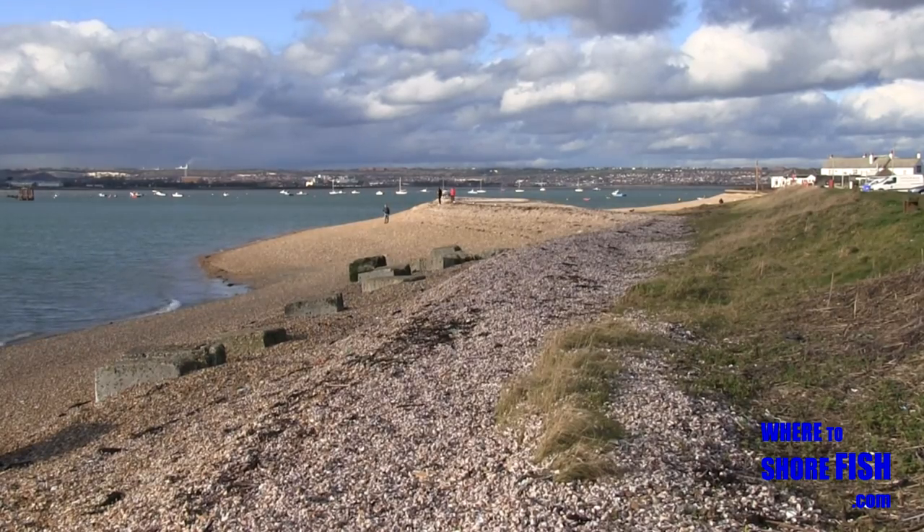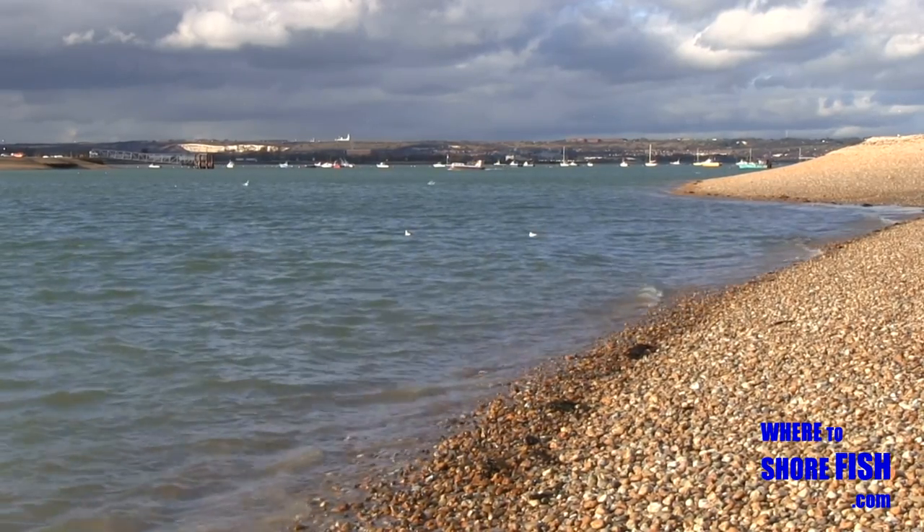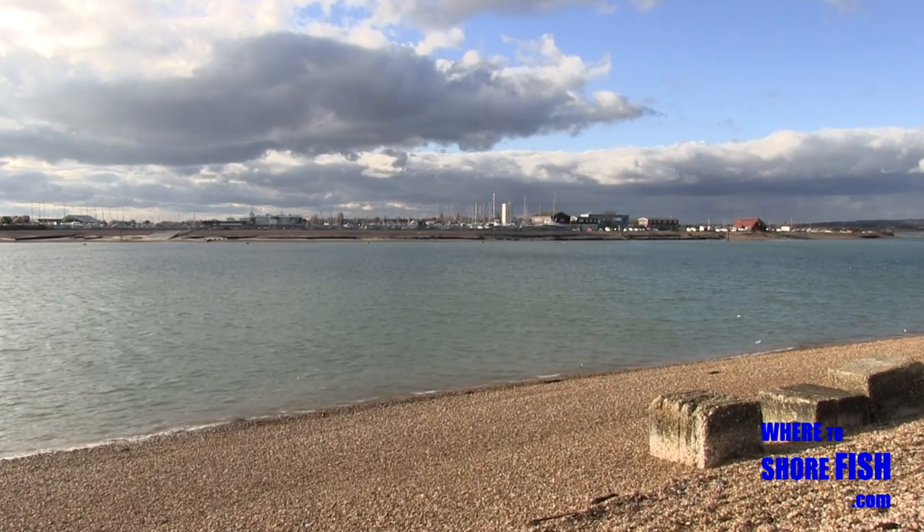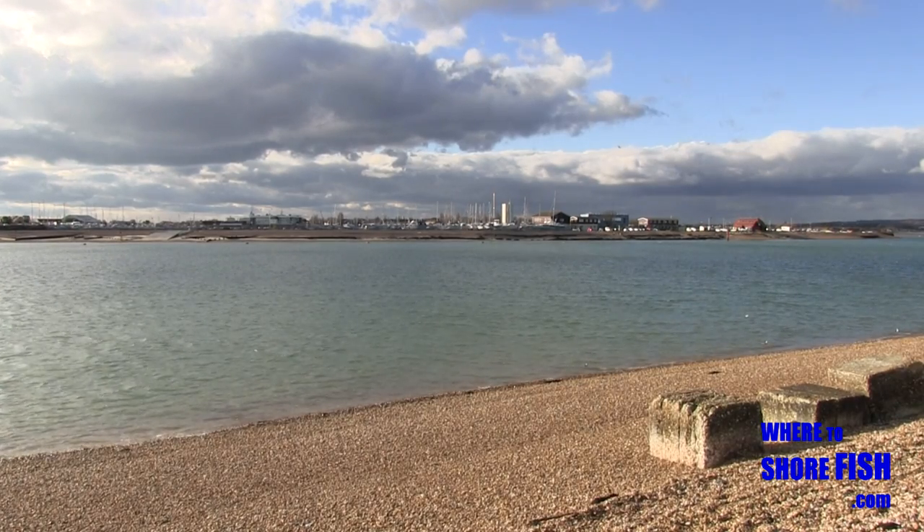Bearing in mind this is a harbour entrance, be prepared for a strong pull from the tide as it races out. The approach channel is called by boaters 'The Run', which gives you a clue as to what the tide is like.